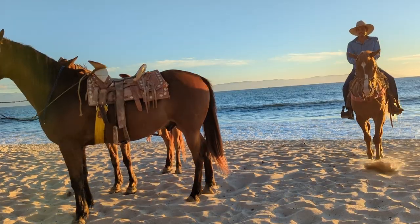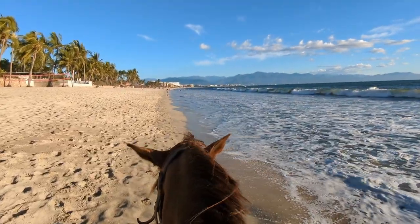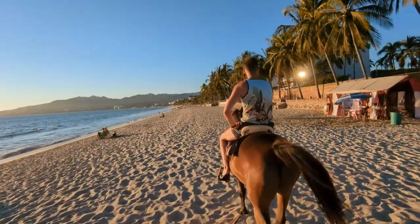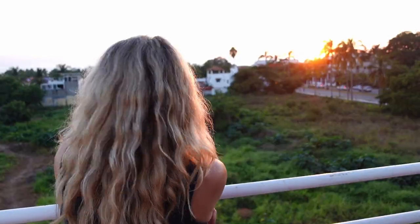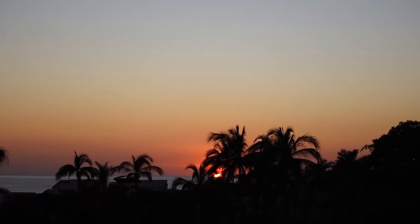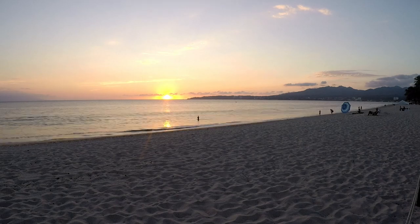One of the best things to do in Bucerias is to go for a horseback ride on the beach, and we're doing it at sunset. It's pretty magical. This cost us 500 pesos each for a 45-minute ride. Tourists and locals alike flock to the beach daily for Pacific sunsets that are unmatched anywhere else on earth. You can nearly hear the sun sizzle as it plunges beneath the ocean. Visit one of the popular beach bars like Karen's or Marisol around 6 pm to watch the fiery spectacle.